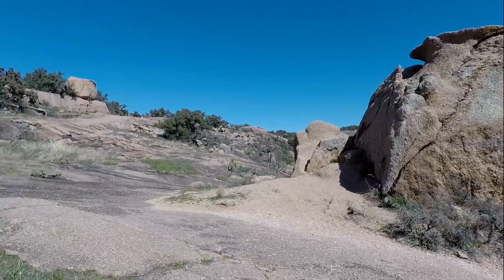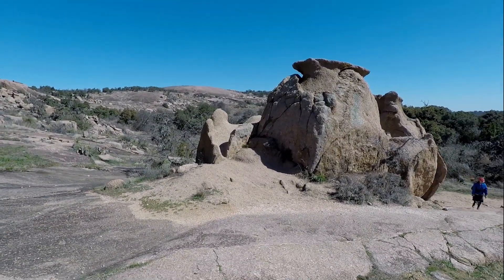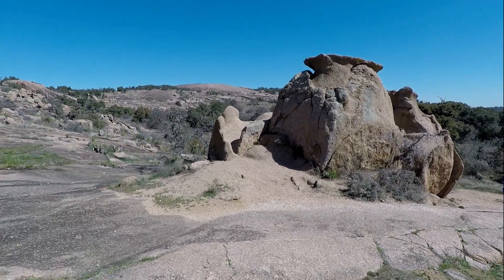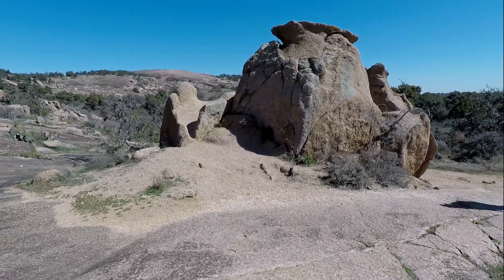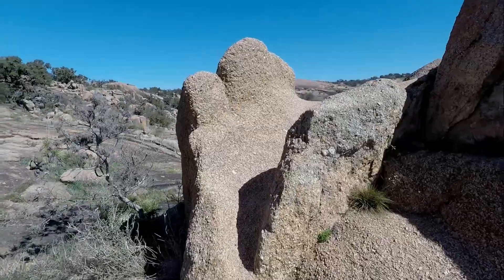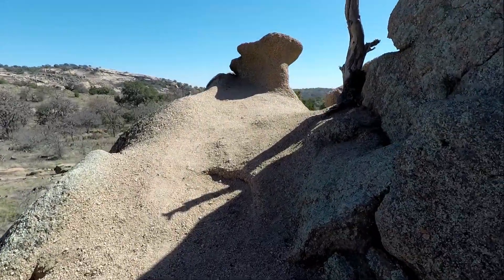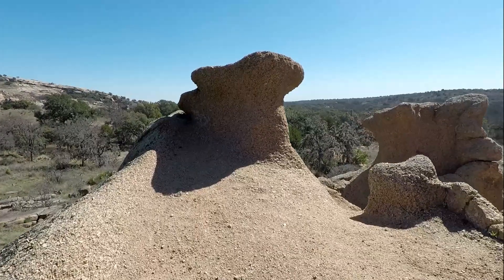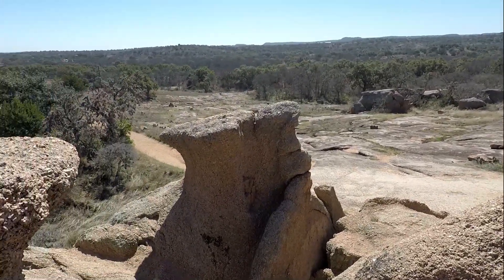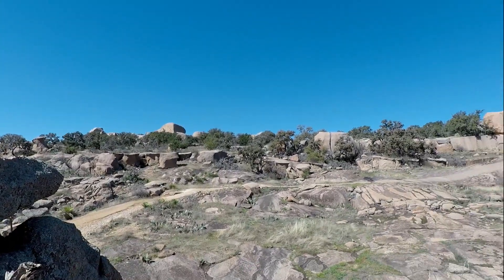We'll get on the upper side of it. There's even a little bit of a way to walk up there. And here we are, right in the middle of the heart.